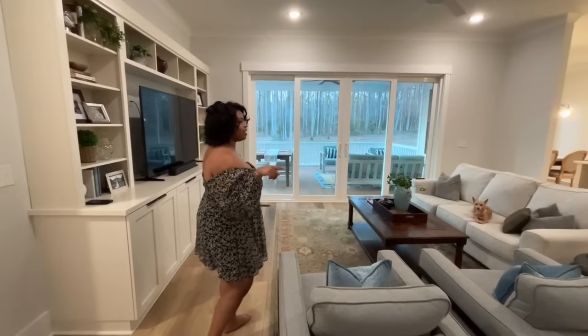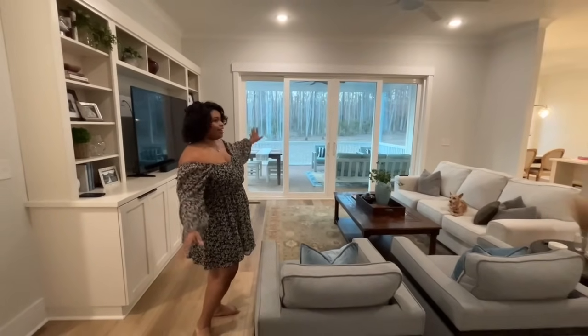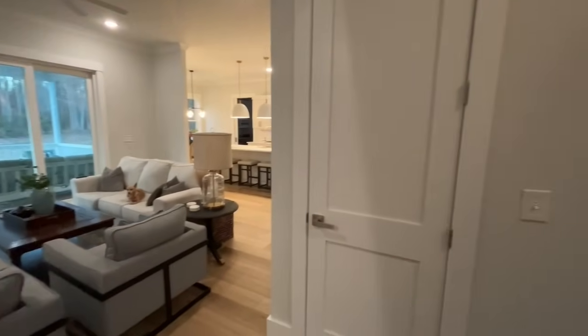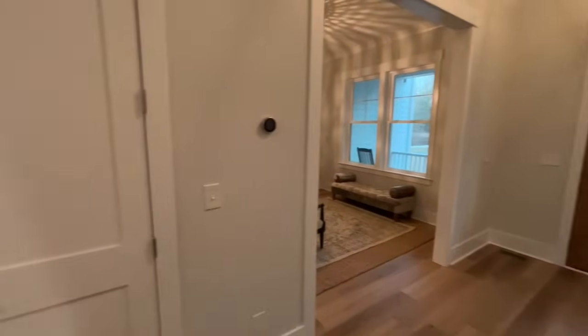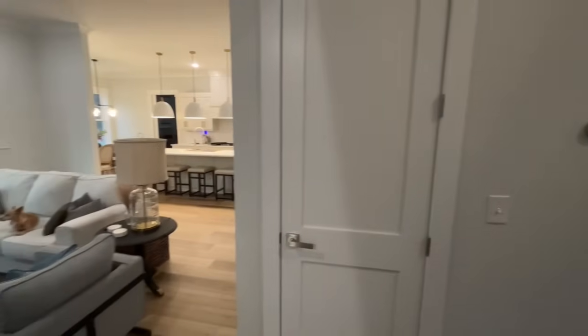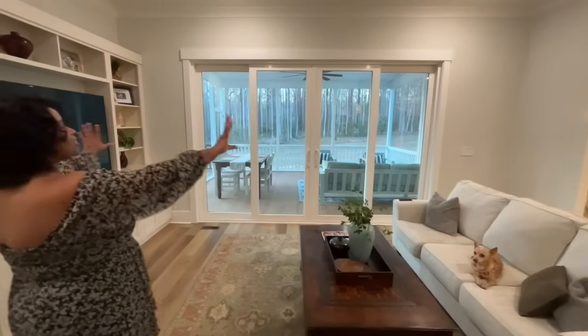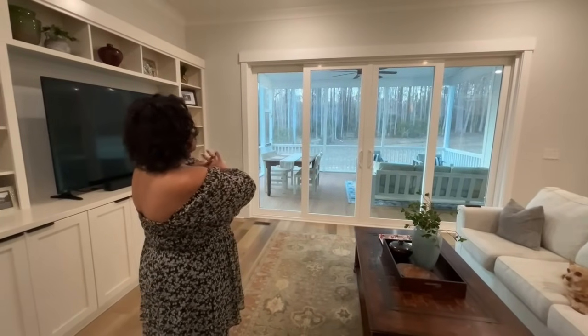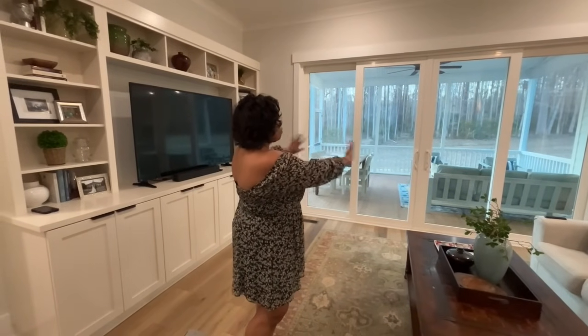One other thing I want to point out is that the sight line from the front door to the back is just straight through. We wanted to capture the beauty of the view of our lot — we're in a wooded area and we love how serene our yard feels. It's just huge. So we put these big sliding glass doors here off of our living room that go out onto our screened-in porch. This really doubles our living area. When we entertain and open these doors up, it makes our living room feel twice the size. I love sitting out on our screened-in porch — it's so relaxing.